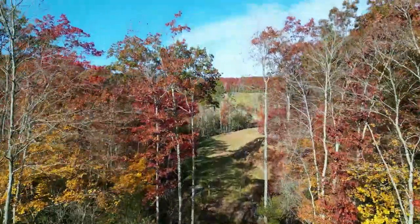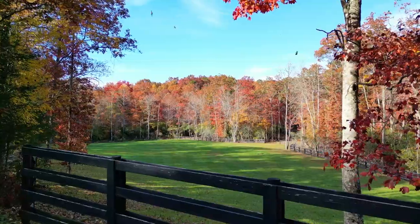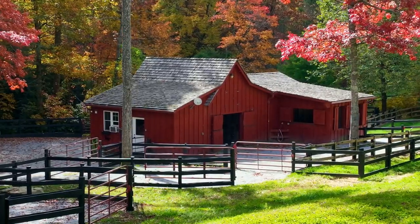With numerous riding trails and 40 acres of grasslands and pasture, the estate lends itself to an equestrian user, complete with run-in horse shelters, the Ralph Lauren style horse barn and pastures.